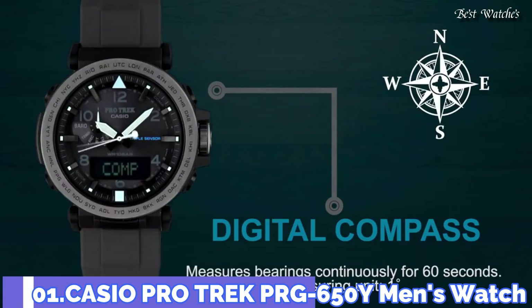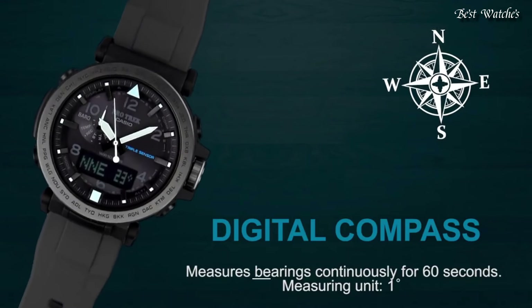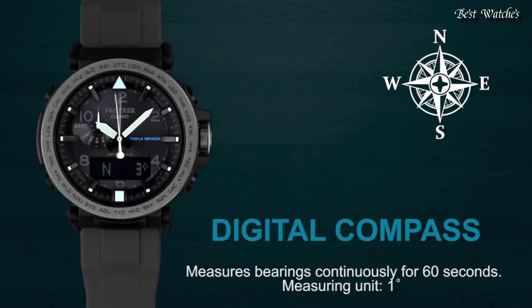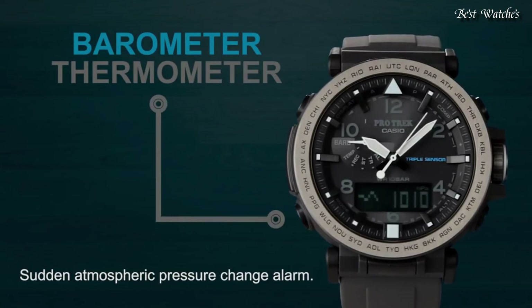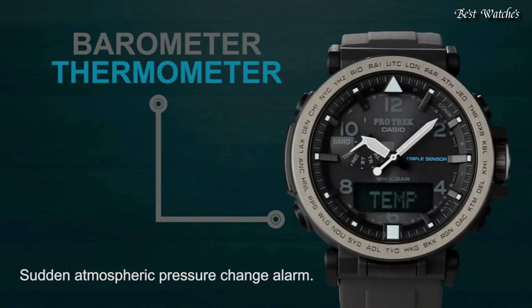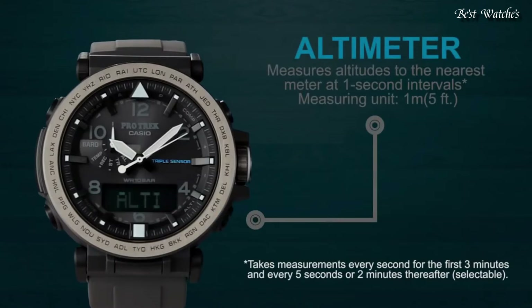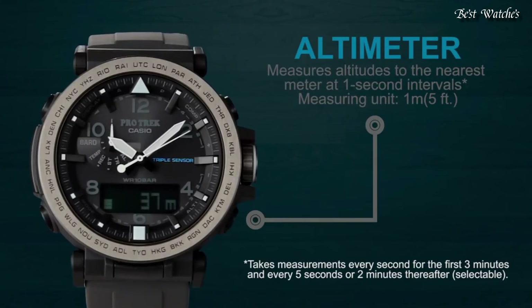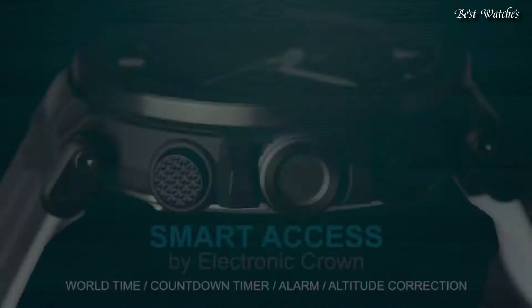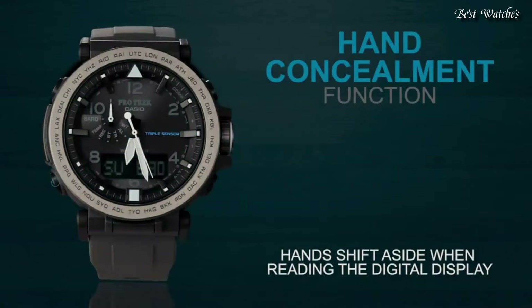Number 1: Casio ProTrek PRG-650Y Men's Watch. It has Japanese Solar Quartz Movement and 5545 caliber. Case dimensions are 51.5mm in diameter and 13.4mm in thickness. Display type analog digital. This timepiece has mineral glass and 100m water resistance.